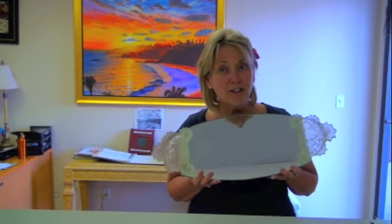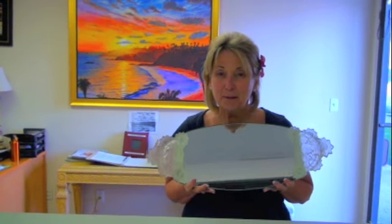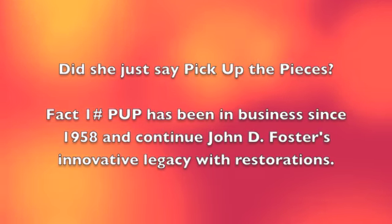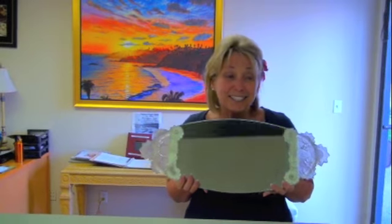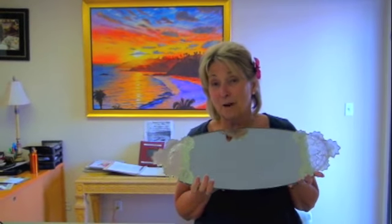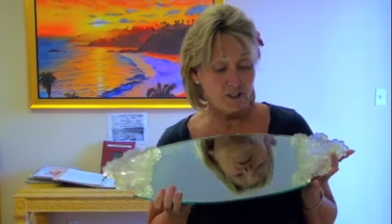Hi, this is my third piece that I have had restored here at Pick Up The Pieces. And it's just beautiful as you can see. It's this antique tray that was cracked and I can't even see where there was a problem with the work. It's just gorgeous.